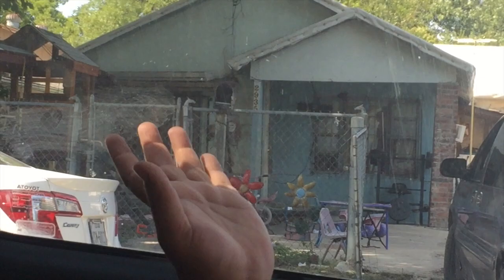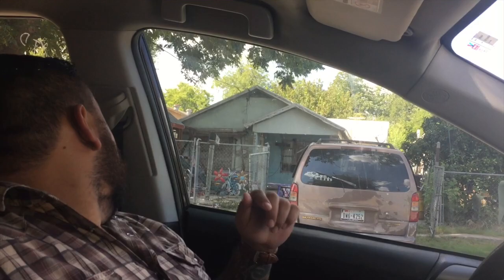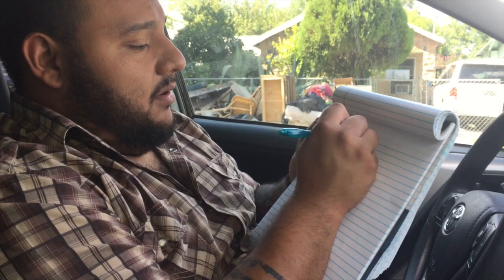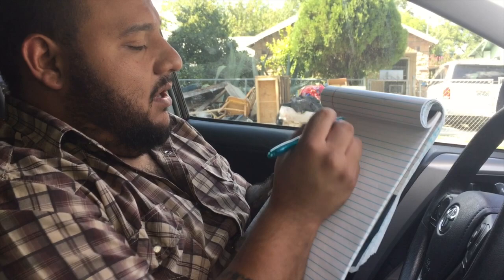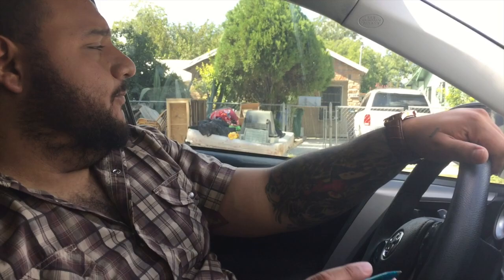We'll see that one — 2935 Chihuahua. This one doesn't look vacant; it looks like people live here, but it looks like it needs a lot of work. It looks like they've got an older model vehicle, and it looks like there might be an addition in the back. The roof isn't even a real roof. So we'll write that one down: Chihuahua, 2935. I'll just write the street name at the top and then list the numbers below it, so everything in that column is Chihuahua Street.